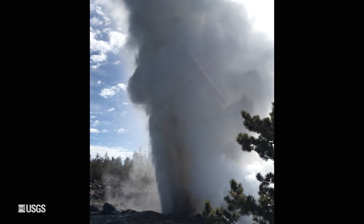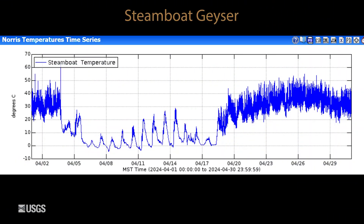Finally, looking at activity at the largest geyser in the world — that's Steamboat Geyser in Norris Geyser Basin — we started the month with some minor activity, as you can see in this temperature plot. This is measuring temperature in the outflow channel for the geyser. It culminated in a major eruption, the second major of the year, on April 3rd.